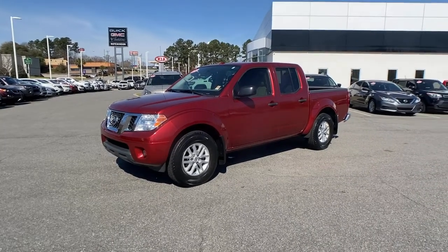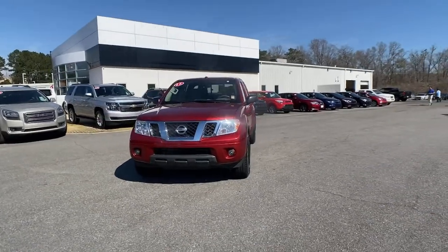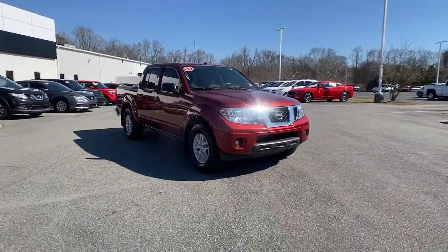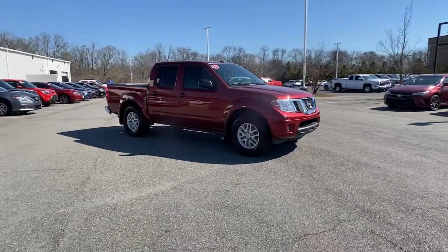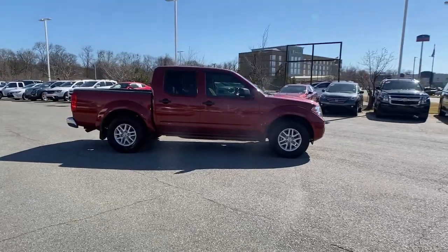Here is a wonderful 2017 Nissan Frontier with less than 35,000 miles. This capable Frontier delivers impressive durability and a work ethic to match. Ready to tow, haul, or explore the trail, this rugged midsize pickup is an exceptional value.